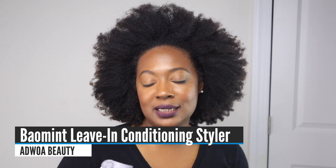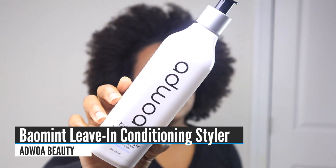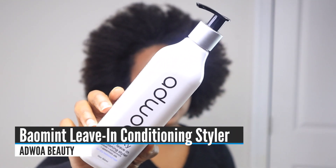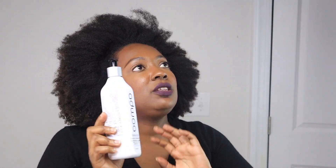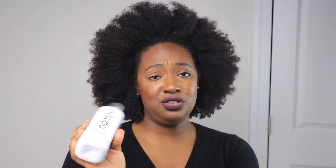For leave-in conditioner, I love a good one. My favorite is the Adwoa Beauty Baomint Leave-In Conditioning Styler. There are a lot of good ones on the market and I went back and forth, but in the end this is what I reach for the most. It is a luxury brand and more expensive, but it works so beautifully, you don't need much, and it's absolutely a staple.